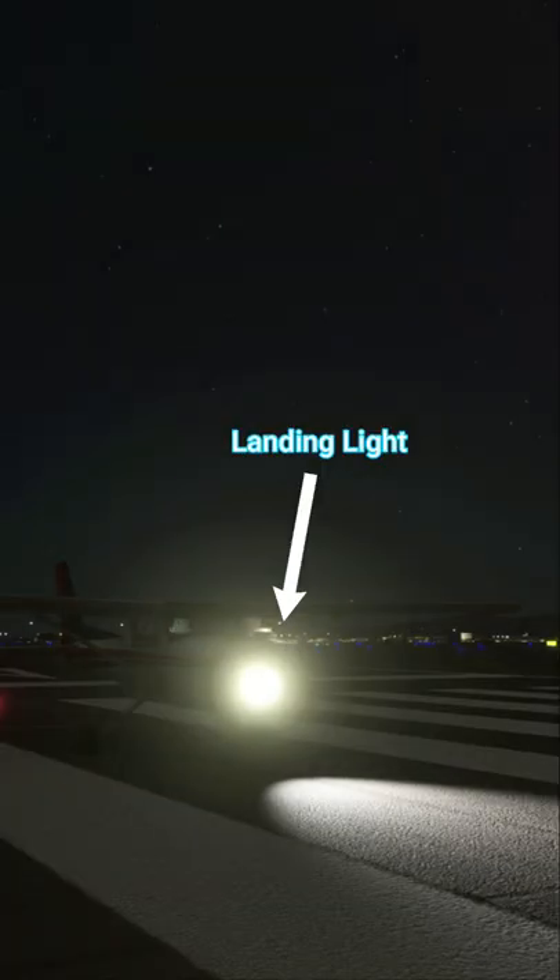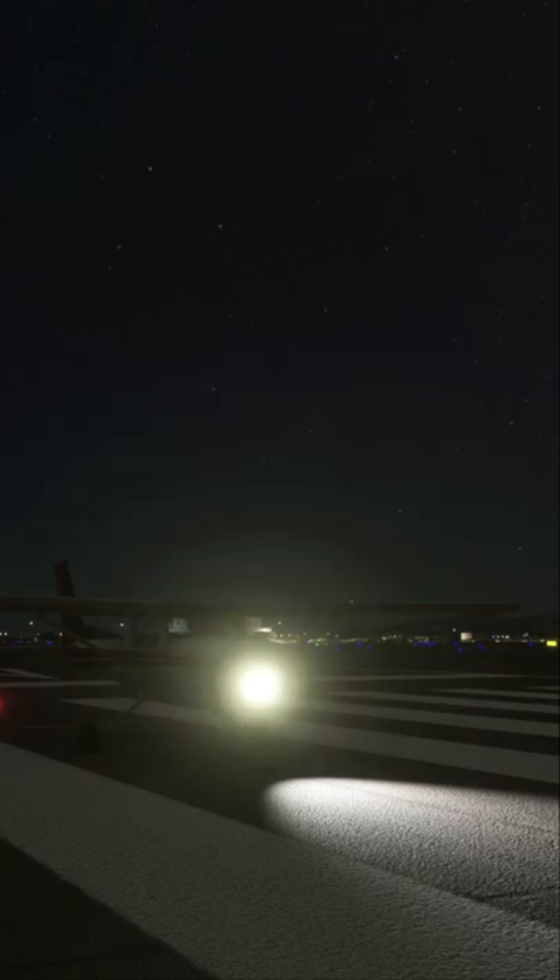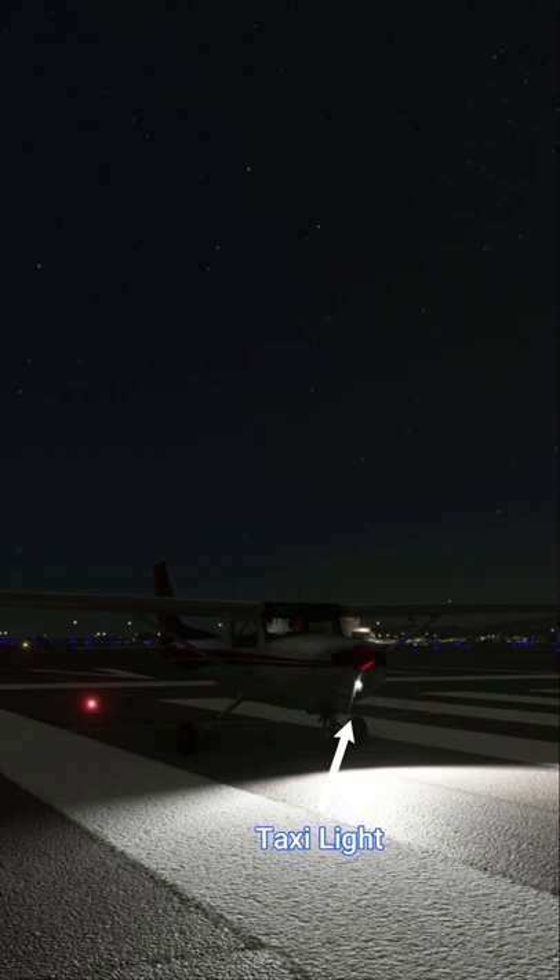Next we have the landing light, which sits at the front of the aircraft. It's typically used during landing and takeoff to illuminate the runway. Next we have the taxi light, and as the name implies, it's primarily used for taxiing. Next we have the navigation lights — there are actually three individual lights in this category: one on each wing and one on the vertical stabilizer.